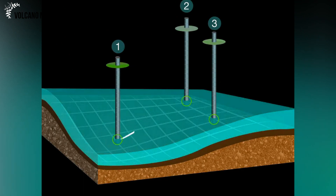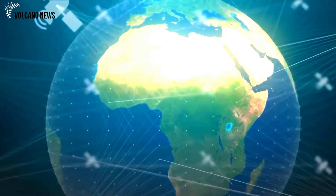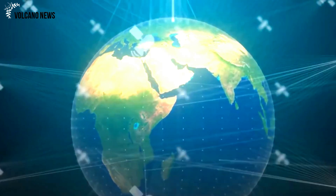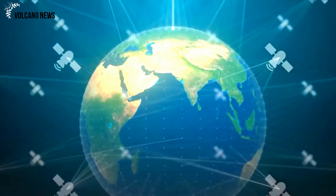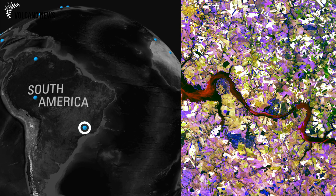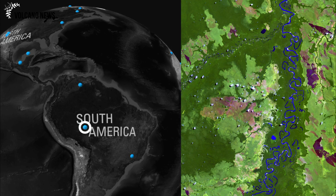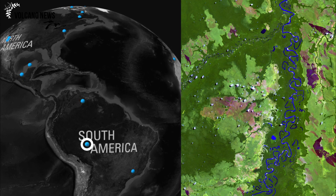Over the past two decades, monitoring of deformation in Yellowstone has been carried out using a satellite technique called InSAR, as well as continuous monitoring of GPS stations. GPS is very useful because it provides data all year round regardless of the season. InSAR cannot be used in winter because snow interferes with satellite signals.